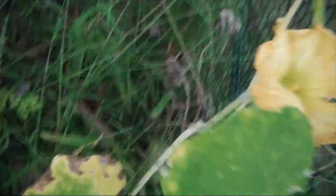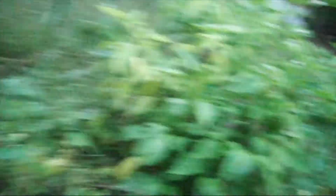Guys, look at this — a blooming flower. But look at this one. We need to look at the peppers now. Okay.